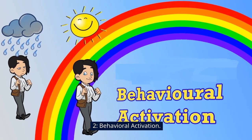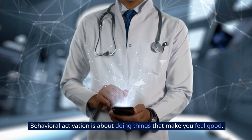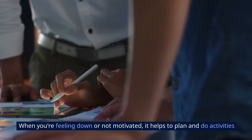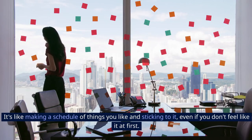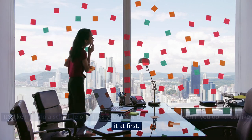2. Behavioral Activation. Behavioral activation is about doing things that make you feel good. When you're feeling down or not motivated, it helps to plan new activities you enjoy or that give you a sense of accomplishment. It's like making a schedule of things you like and sticking to it, even if you don't feel like it at first.